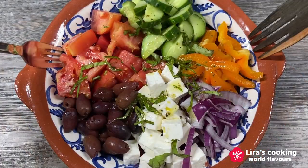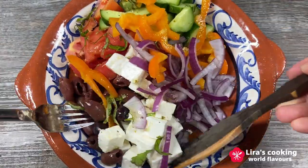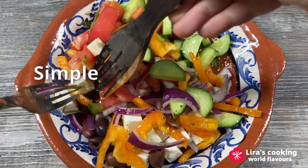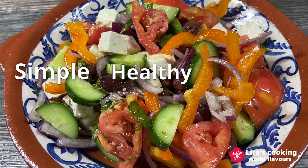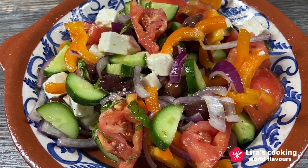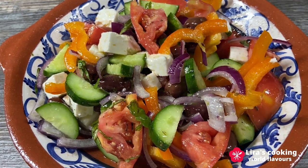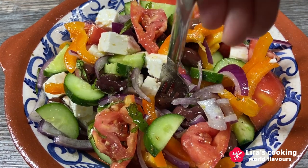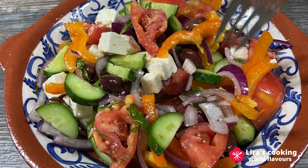Voila! Your refreshing and healthy Greek salad is ready. You can eat it as a main dish or as a side dish. The dish is simple and harmoniously balanced in nutrients and taste, both satisfying and appetizing. It reflects the emphasis on purity and authenticity in Greek cuisine and the Mediterranean diet. Hope you enjoy this dish and see you on our next culinary journey!